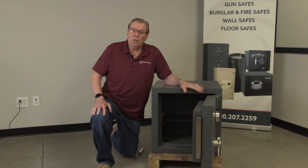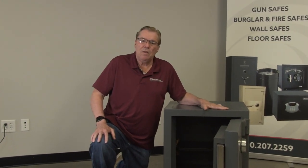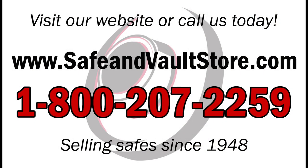Thank you for listening. We really appreciate you looking at this quality American-built safe by Gardall. This is Di the Safe Guy signing off and saying stay safe. Don't forget to subscribe to our YouTube channel to get the latest updates on all of our products and videos.